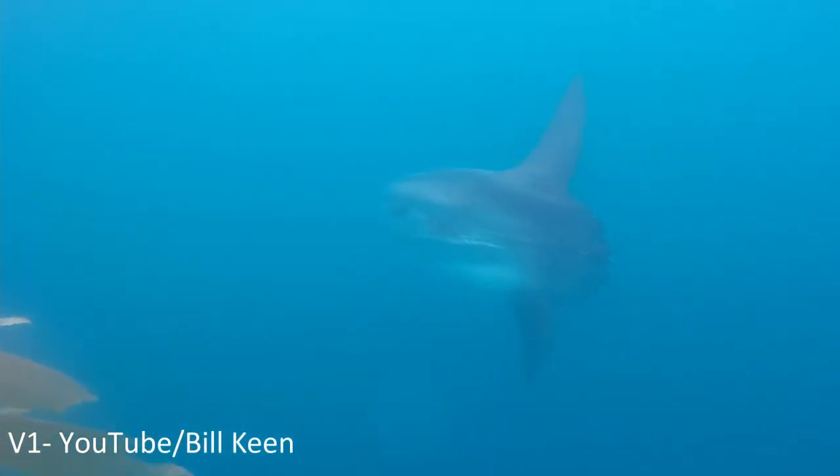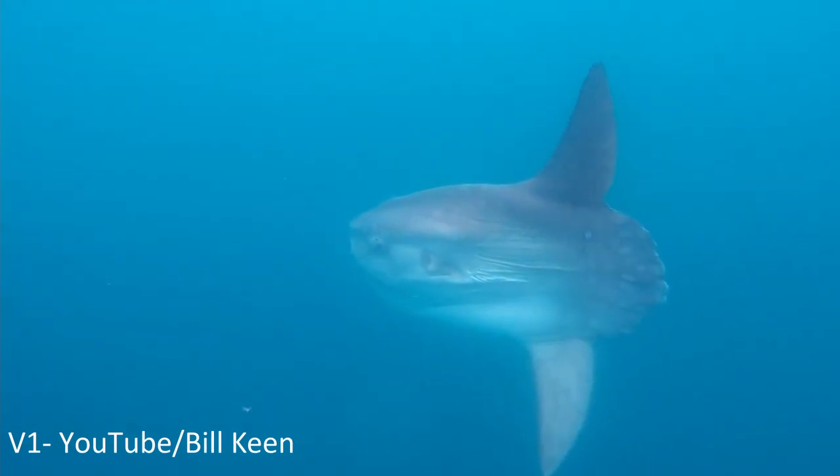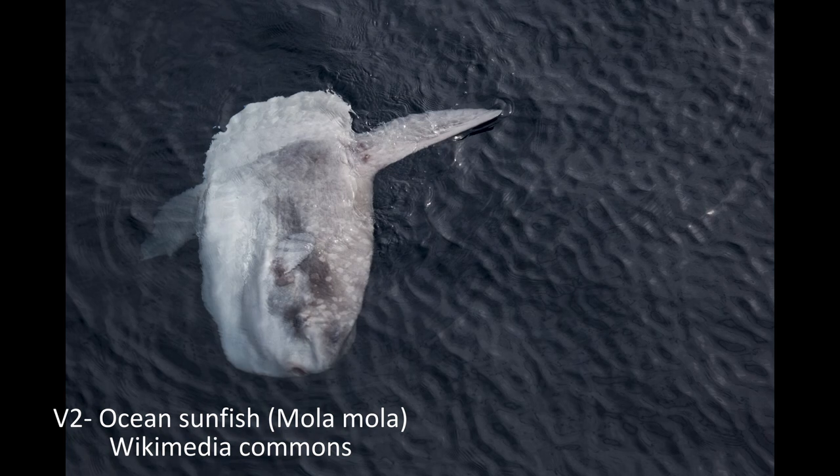This creature looks like the result of an evolutionary accident involving the fusion of a fish's head and tail. In fact, you are viewing the entire body of an ocean sunfish, or mola mola.